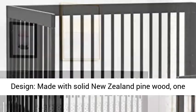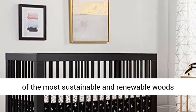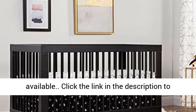Universal mattress fit. Eco-conscious design — made with solid New Zealand pine wood, one of the most sustainable and renewable woods available.